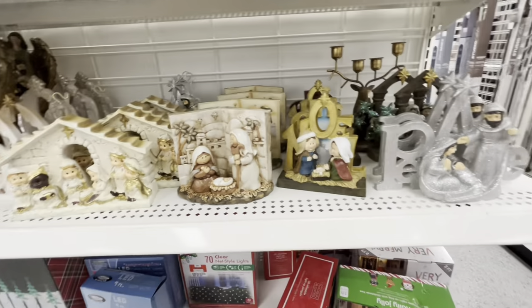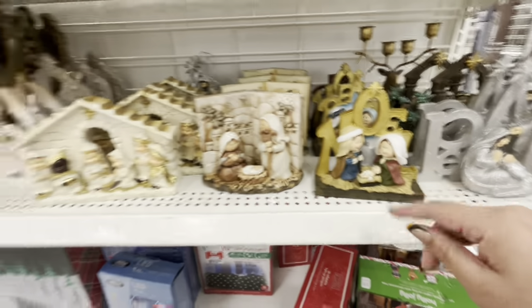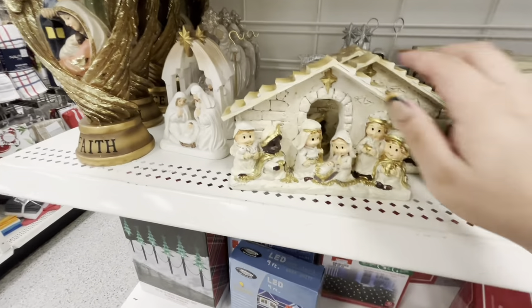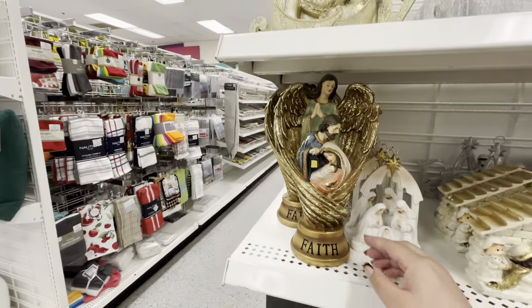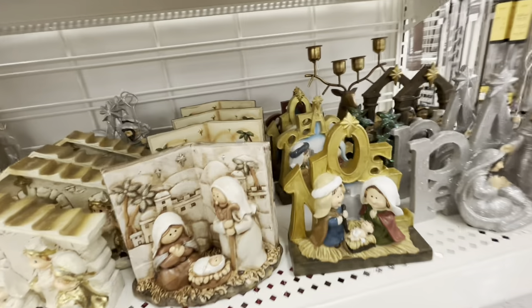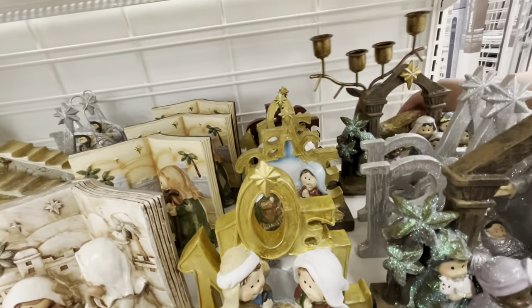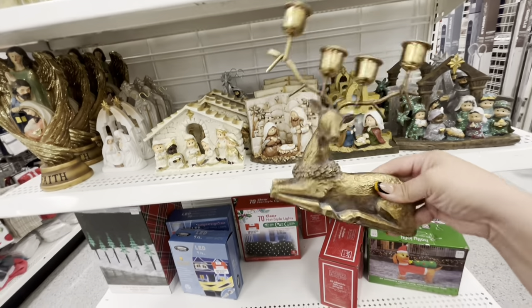And look — more cute new nativities. Noel, 3.99. I love this one with the book, 4.99. Look at this one — 6.99. They have this one that says 'Faith,' 6.99. And then this one for 6.99 — look at how gorgeous. And then they have this taper candle holder set of four for 7.99.